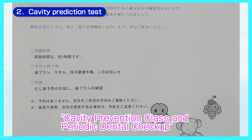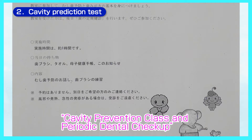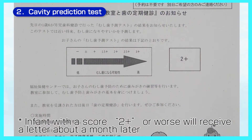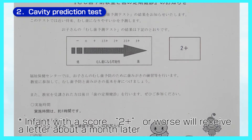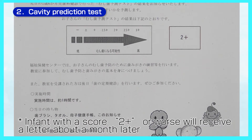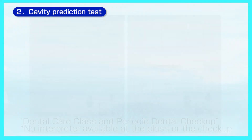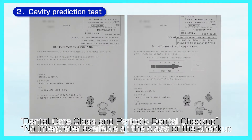If your child has teeth that show decay or a tooth that needs observation, you will receive a dental care class and periodic dental checkup letter about a month after the checkup. It is important to prevent tooth decay until your child turns 3 years old. If you receive the letter, please go to the dental care class and checkup.